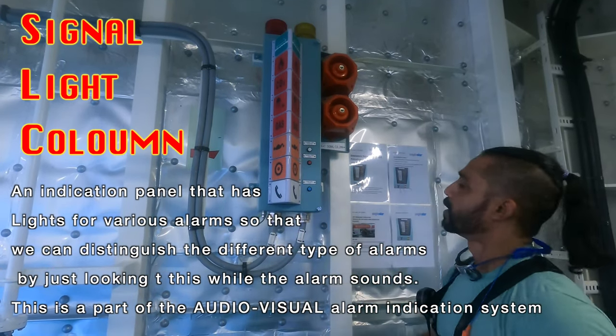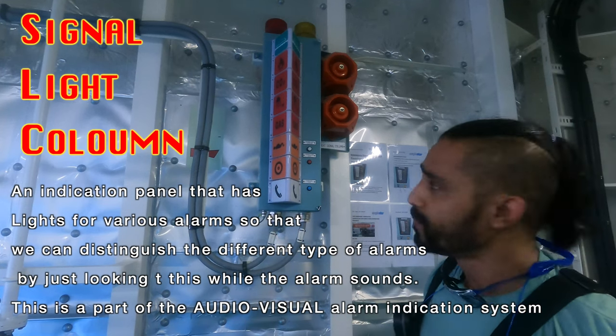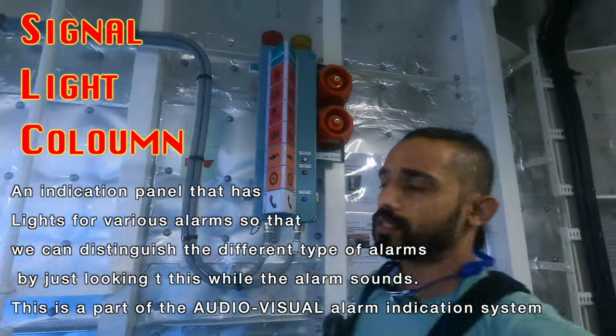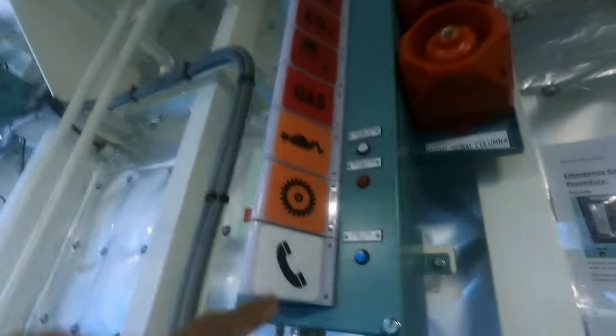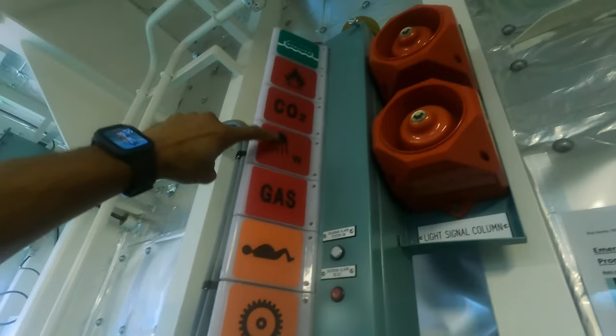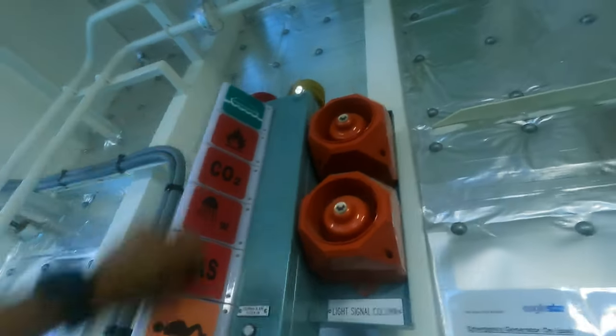This one is called the signal light column. There will be several of these in the engine room, and these things have different kinds of lights. You can see all of these — one, two, three, four, five, six, seven, eight. This is very common on all ships.